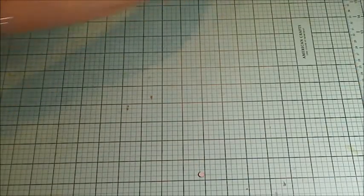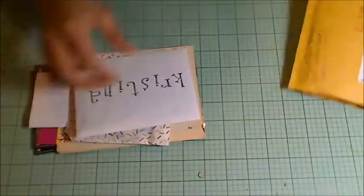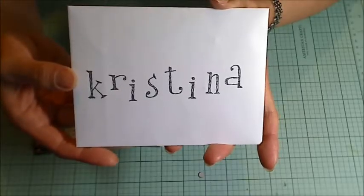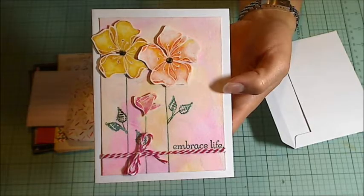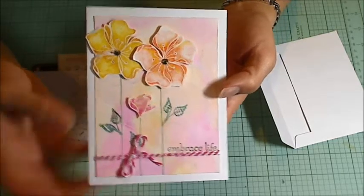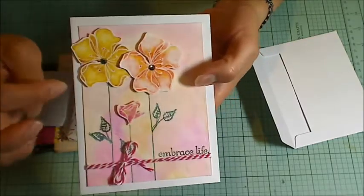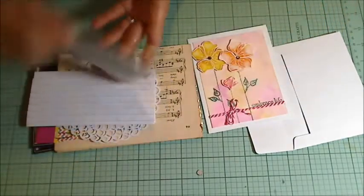Thank you so much Dorothy! The next package is from Sherry Morgan Albright. She is so talented. Look at how beautiful her handwriting is — that is a gorgeous font. Look at how beautiful her watercoloring is on this card. The flowers are just stunning. There's so much depth of color in there. Sherry, that's gorgeous, thank you so much.